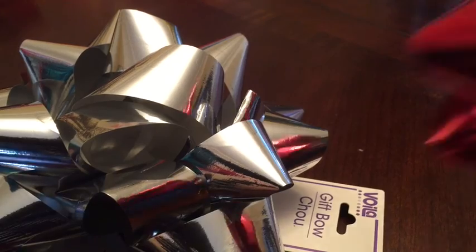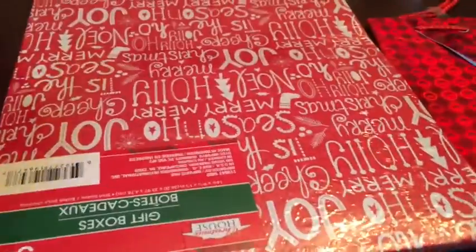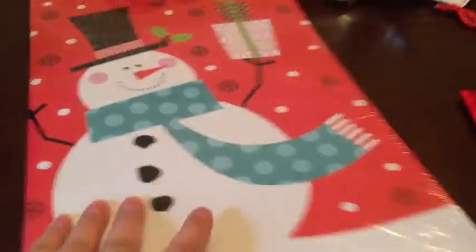I got these oversized bows — two of those for presents. And I got a wine bag, obviously for wine as a gift. They also had these nice boxes for a dollar. There's two different ones — one's a snowman and the other one just says Merry Christmas.